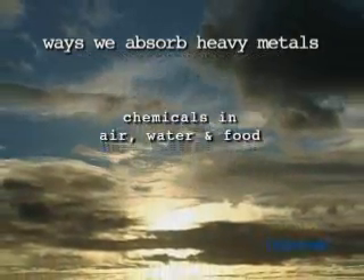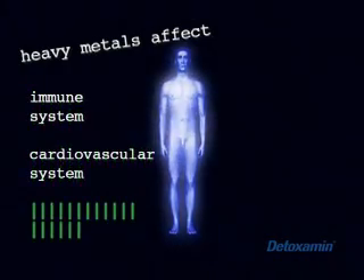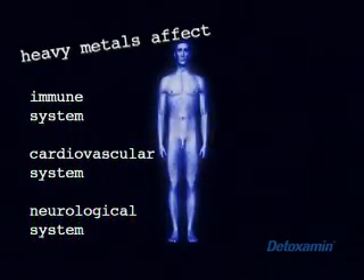Pesticides, soil depletion, radiation, mercury from dental amalgam fillings, cigarettes, chemicals in the air, water, and food are just some of the ways our bodies start absorbing and storing heavy metals starting from the time we're born. Heavy metals affect the immune, cardiovascular, and neurological systems.